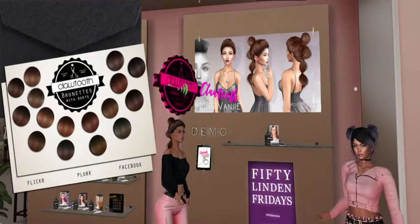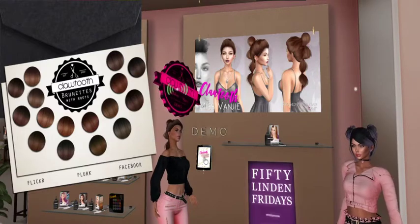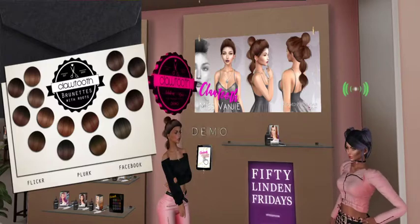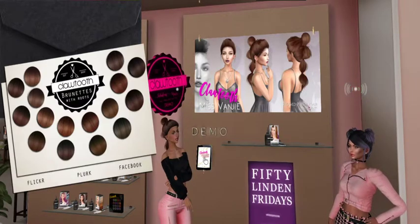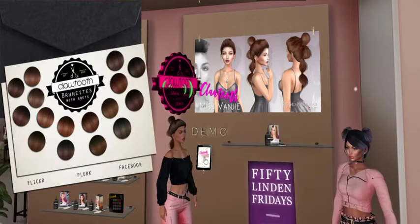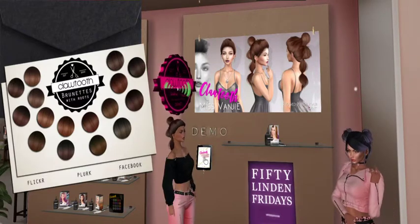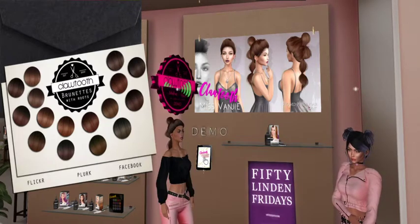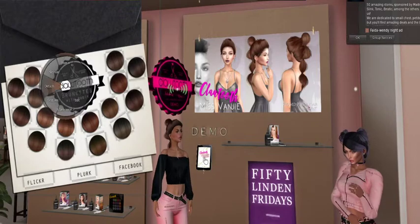The Miss Vanjie hair is on sale today for 50 Linden Fridays — the fat pack, not just one set of colors but the whole kit and caboodle. I'm a brunette, and I made sure you guys could see the HUD on my left. I've already chosen the color I like.